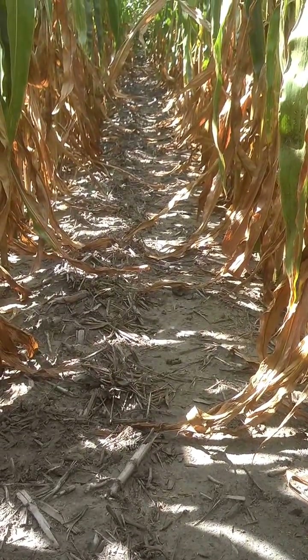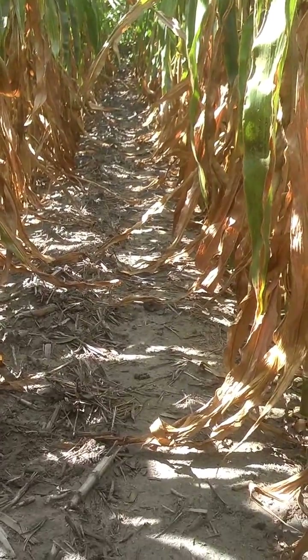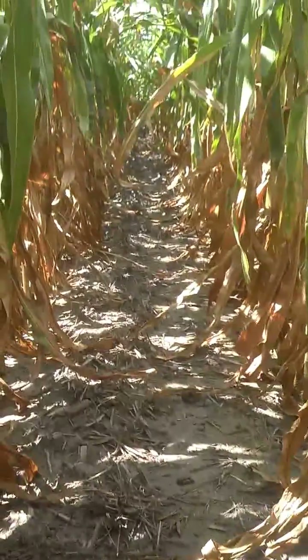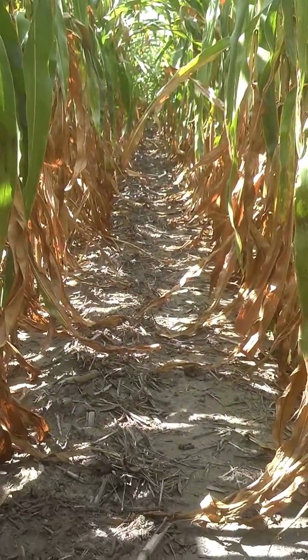Dan Perkins, Jasper County Cover Crop Guy — the benefits of disturbing the soil less and keeping it covered, keeping your earthworms and soil biology happening, breaking down residue.